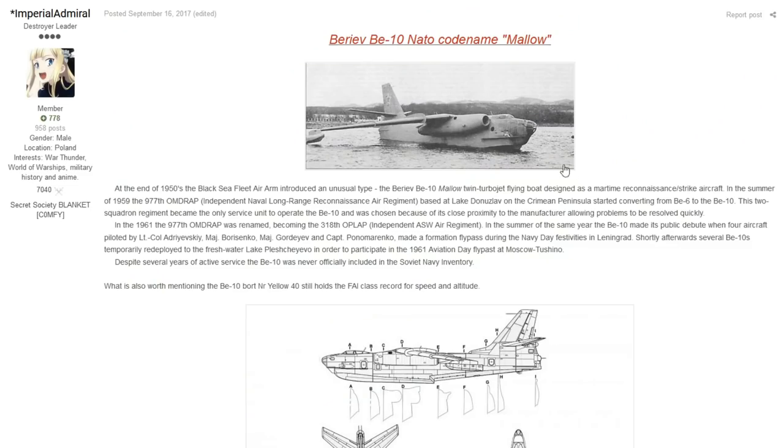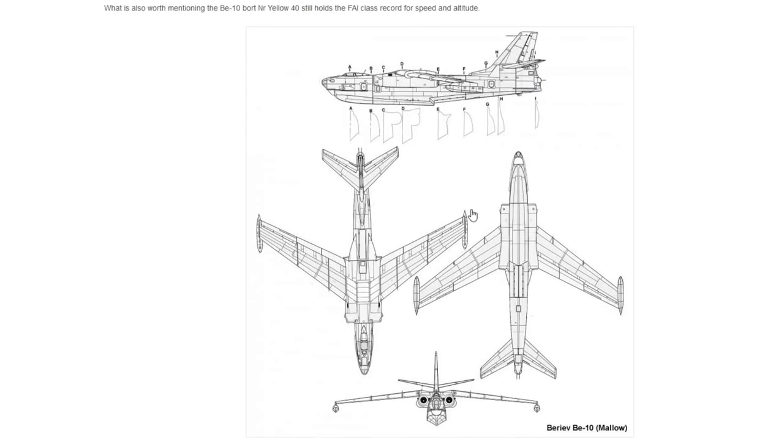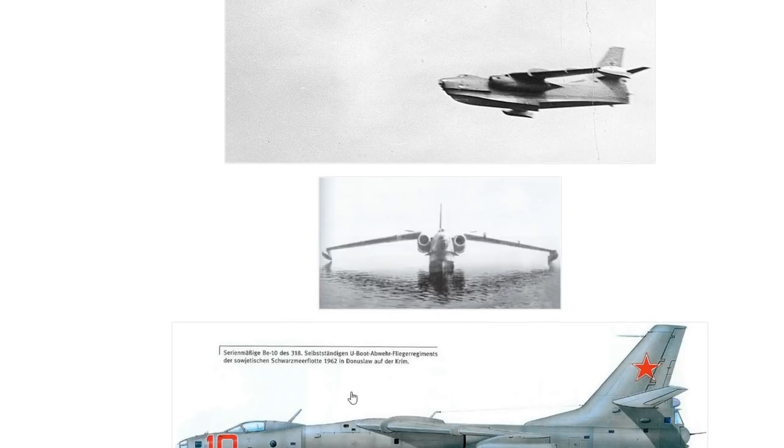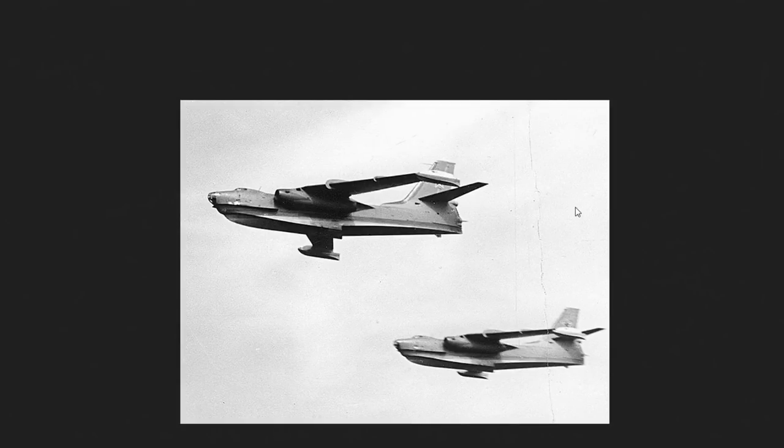The next vehicle is a big chungie — this is from Imperial Admiral and it is the Beriev BE-10, the Mallow, and this one's actually got a really cool story behind it. The Beriev BE-10 was one of those vehicles that came around post-war. At the end of the 1950s, the Black Sea Fleet Air Arm introduced the BE-10, a twin turbojet flying boat designed as a maritime reconnaissance and strike aircraft.